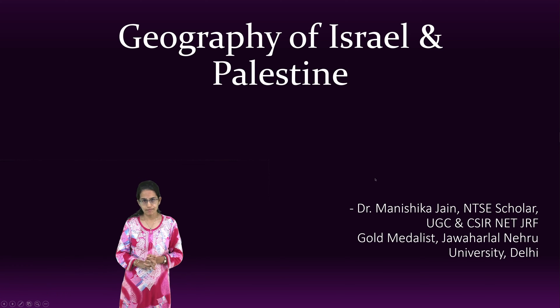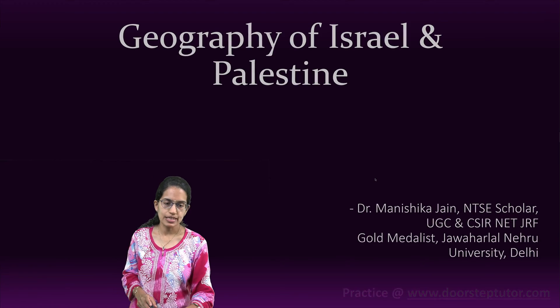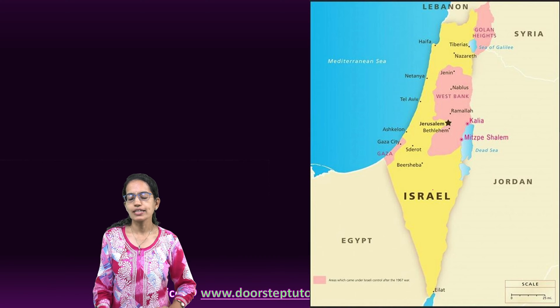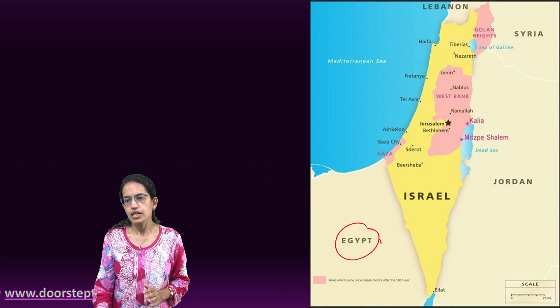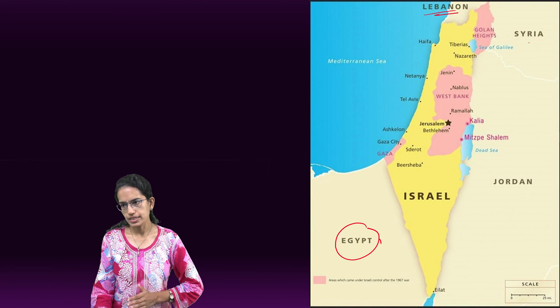Today we're covering the Israel and Palestine news by understanding the basic geography of the region. Looking at the map of Israel, we have neighboring nations: Egypt in the south, Lebanon in the north, and Syria and Jordan towards the east. One of the major water bodies in the area is the Dead Sea.